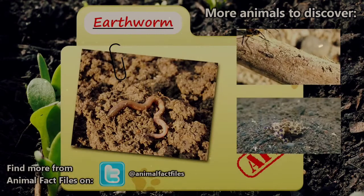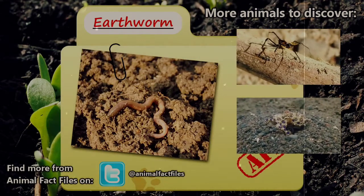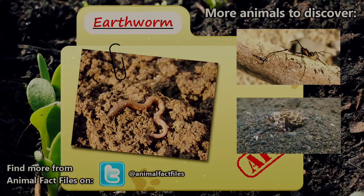For more information on the earthworm, feel free to browse through my citations in the description below. Let me know which animal you'd like to see next in the comments.